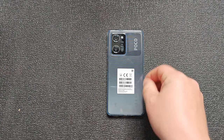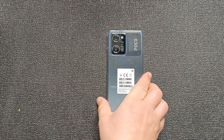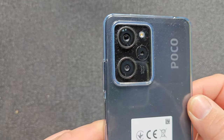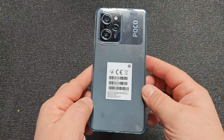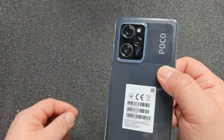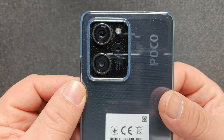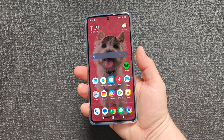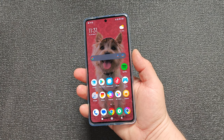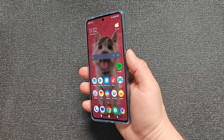In today's video, the Pocophone X5 after a couple of days of usage — let me tell you, it is a fingerprint magnet and dust magnet, especially a dust magnet. My apartment is not that dusty — well, maybe it is. Anyway, it feels very nice in hand. It is a little bit wide, but still, for a big smartphone and this beautiful screen, it is good.